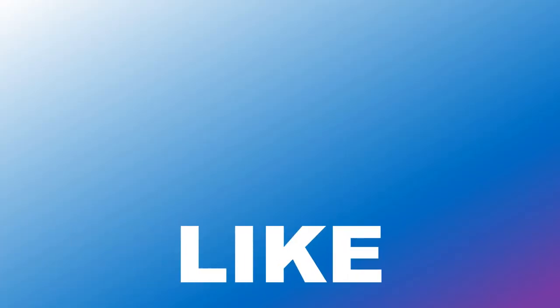If you liked the video, then please don't forget to hit that like button, share it with your friends, and subscribe to the channel.